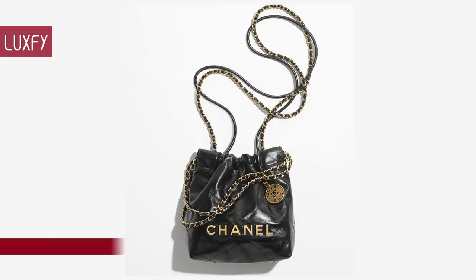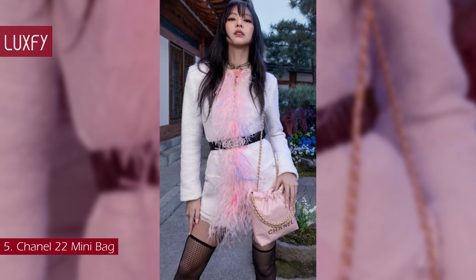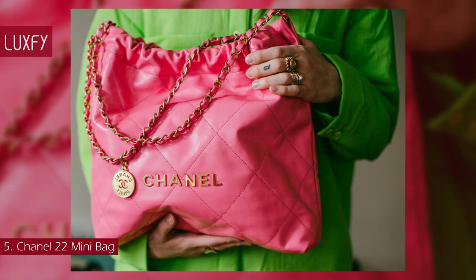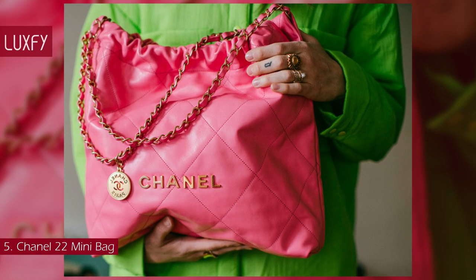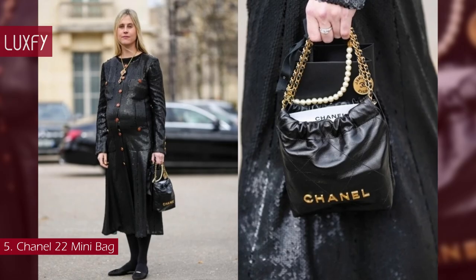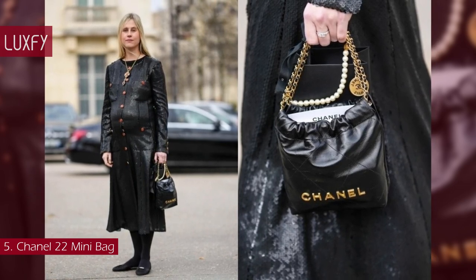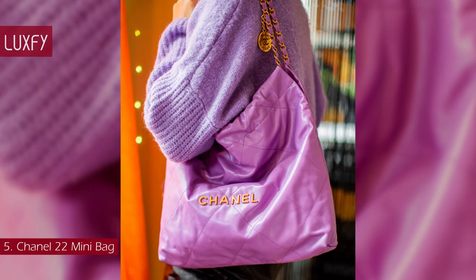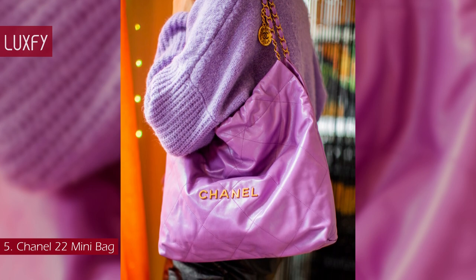Number 5: the Chanel 22 Mini Bag. Designed by Virginie Viard, the Chanel 22 bag was presented at the Spring-Summer 2022 collection. Like its predecessor, the Chanel 19, created in 2019, the name refers to the year of its creation. Functional and light, made of an extremely supple yet resistant leather, the bag comes in four sizes and an array of colors. Designed to be an easy, fuss-free everyday bag, the Chanel 22 is more casual than the usual Chanel bag.